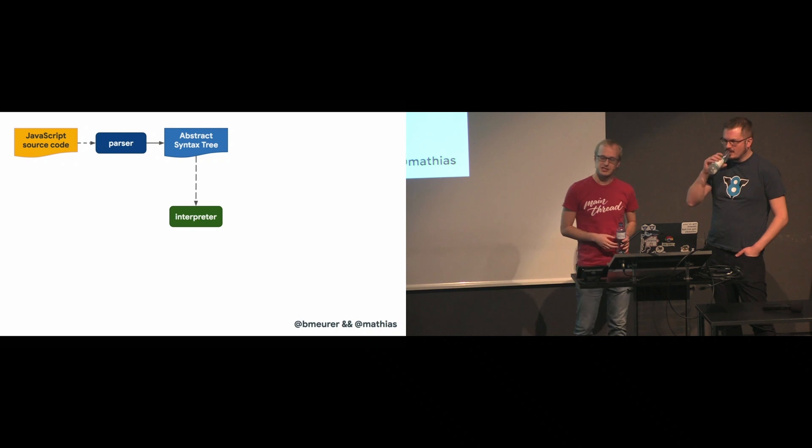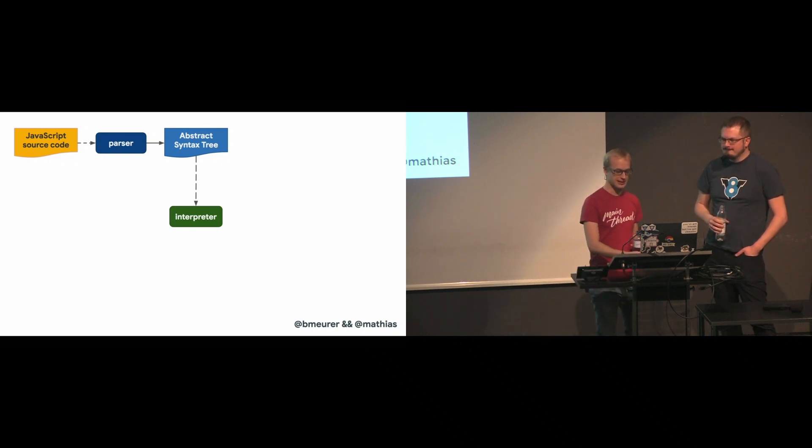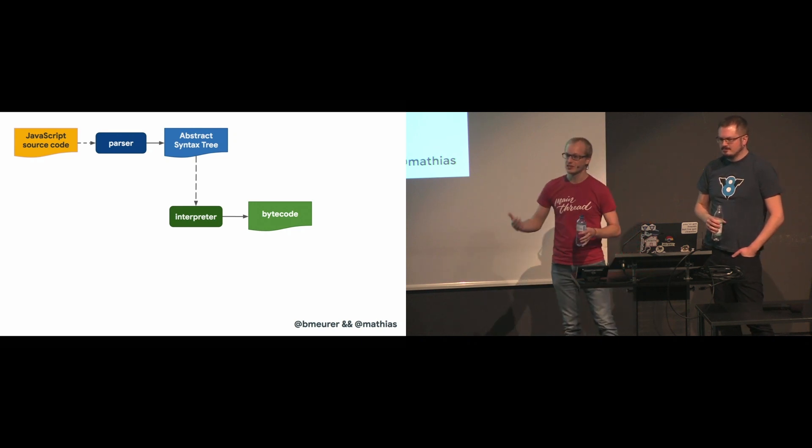Based on that AST, the interpreter can start to do its thing, which is to produce bytecode. And this bytecode can then run in that interpreter. At that point, the engine is actually running your code.